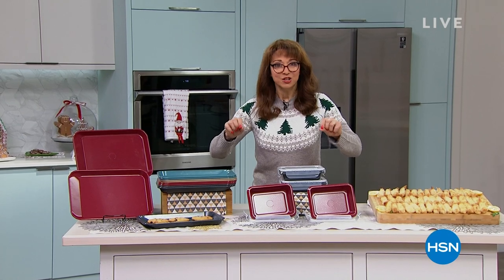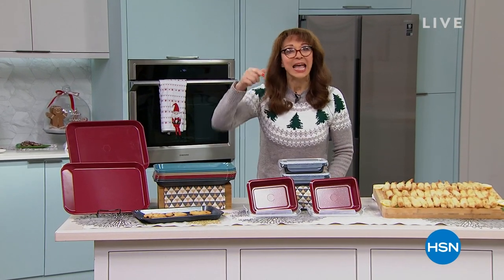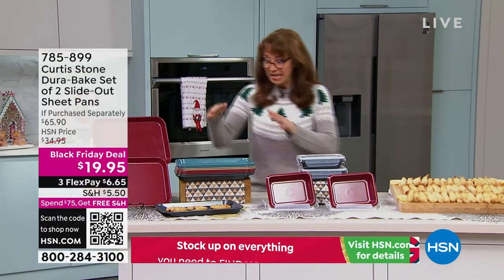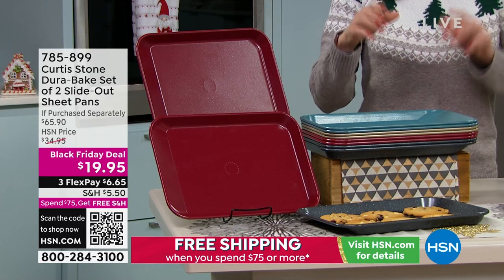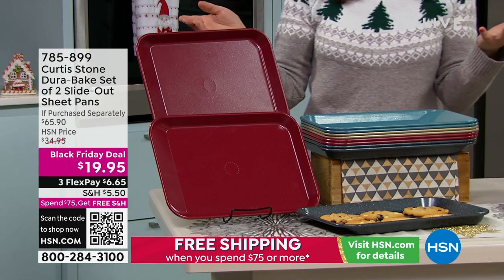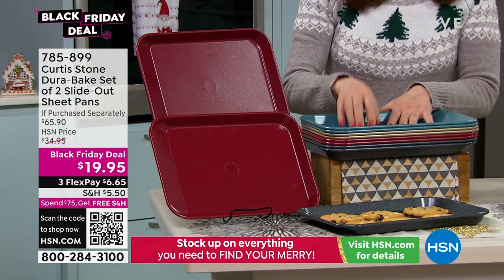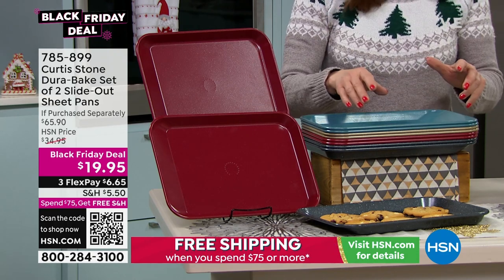Everything in this show that Chef Curtis and I are going to talk about, he and I had a conversation — he handpicked for you. In fact, things we weren't even supposed to talk about. This price is only good now. It's the last show for the year. It's our Black Friday special.